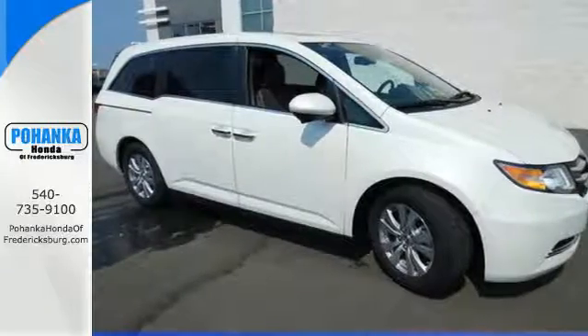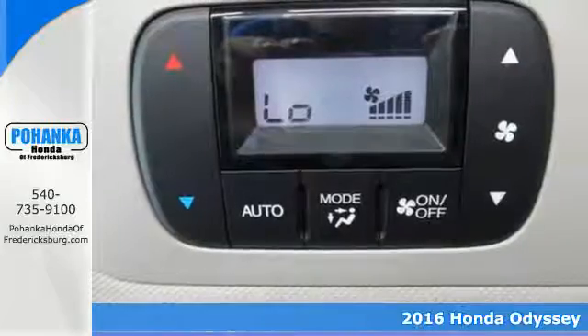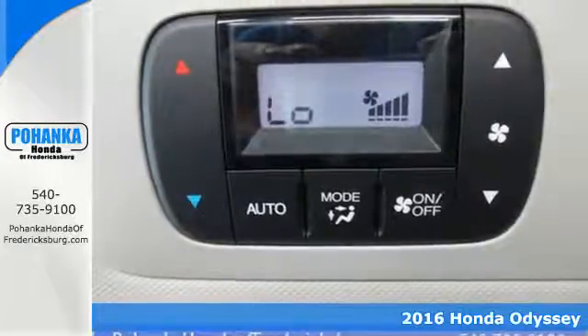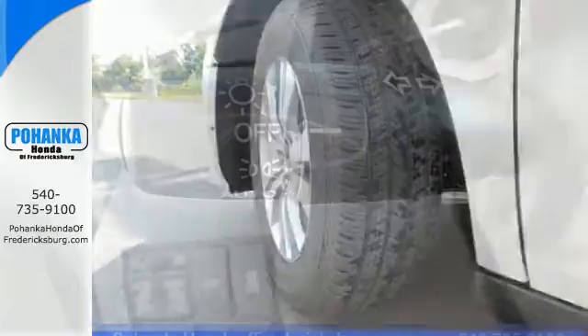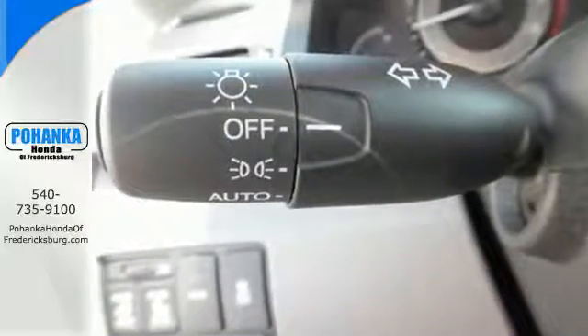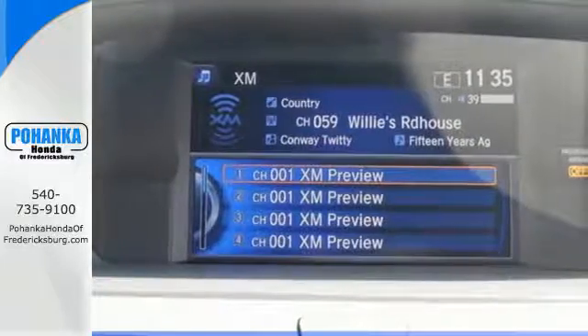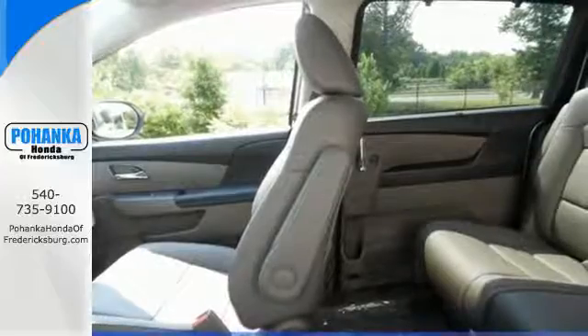It's a 2016 Honda Odyssey — the ultimate people mover with extreme flexibility. There's room for up to eight people in this smart, family-friendly and aerodynamic machine. Carpooling up to five child seats with latch seating in all second and third row seats shows how multi-talented and adept this unique minivan really is.